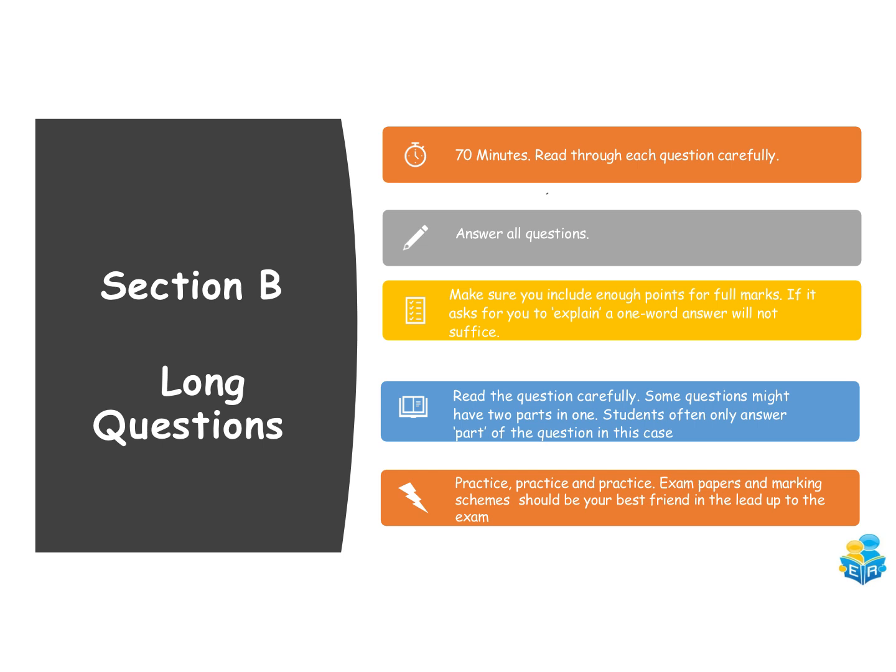For Section B, allow at least 70 minutes — about an hour and ten minutes. Read through each question carefully before deciding which order to go in; start with the ones you're most confident with. There's no choice so you must answer all questions. Make sure you're including enough points for full marks — a one-word answer won't suffice for an explanation. Junior Cycle Science is always marked in multiples of three, so if there are five parts to a 30-mark question, each part is worth six marks and you'll need roughly two points each.